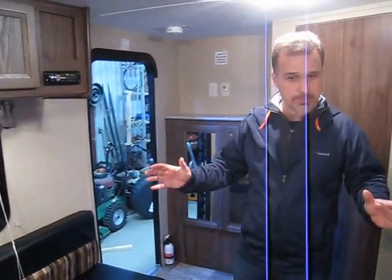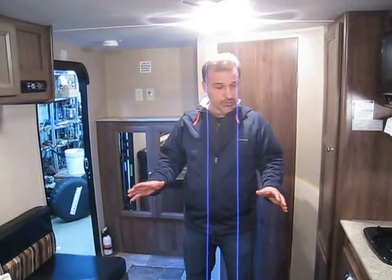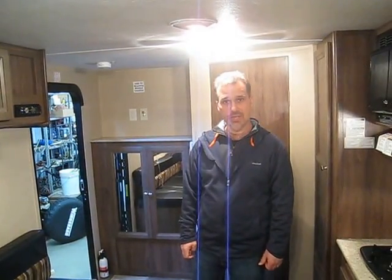No extras, but it's all here. You can go camping fairly cheap and it's very towable. Beautiful little trailer. I really like the color of the cabinetry. I think we've done it — thanks for watching.